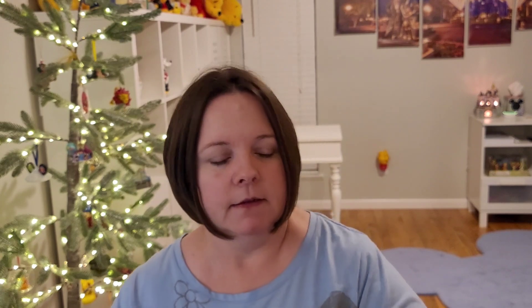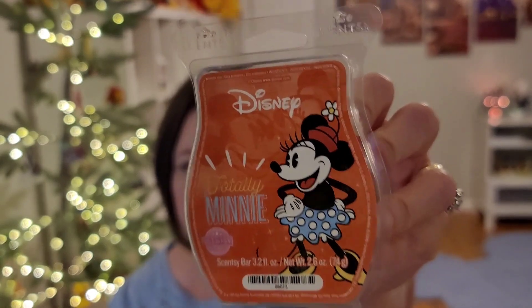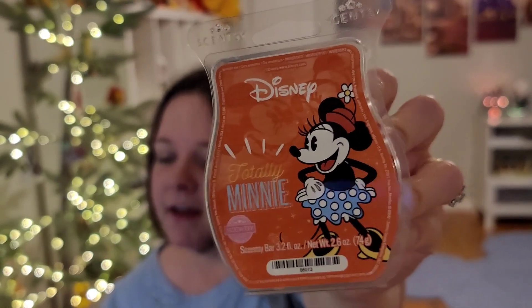Totally Mini — can you tell I'm getting ready for spring/summer? This is pink melon, hibiscus bloom, and juicy apple. You get all of that — kind of a little bit of floral, but more like a pink pineapple and apple-type scent. I wish it was stronger, so keep it in a small room for sure. Small bathrooms, small office, or smaller areas and it does great. It's a good fruity kind of juvenile, adolescent-type scent.